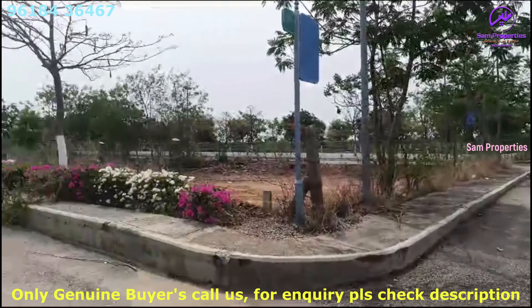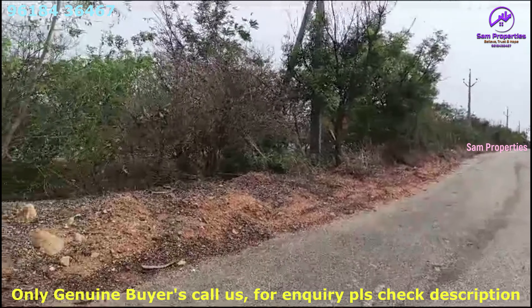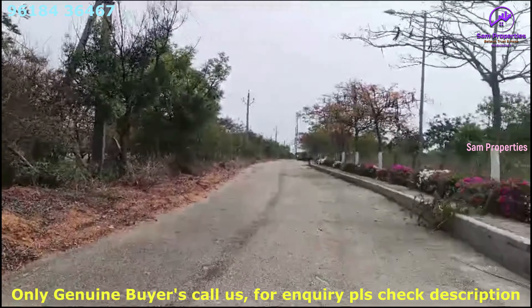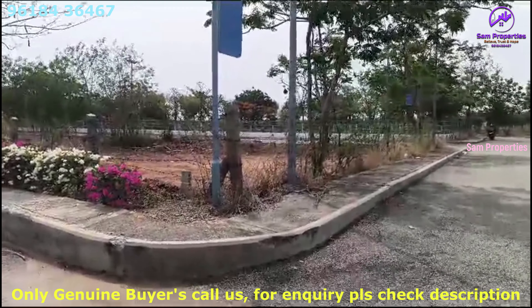We have a commercial plot resale on the south-east corner. The south-east corner has three side roads — east side, south side, west side. Three side roads, corner.